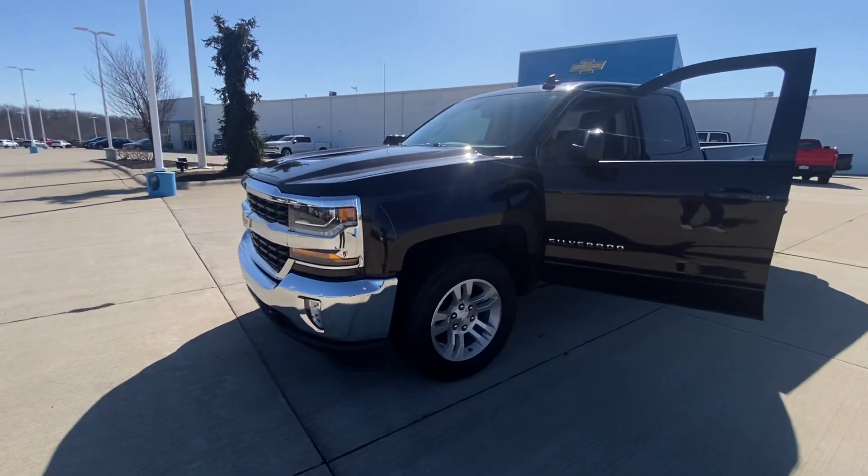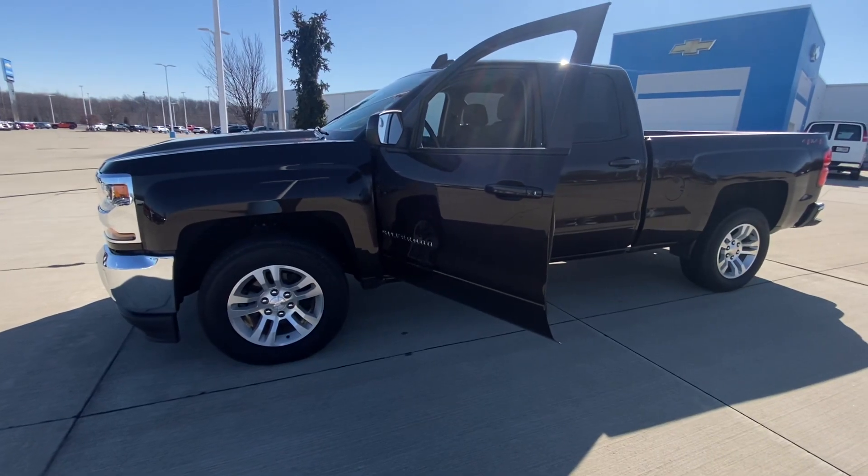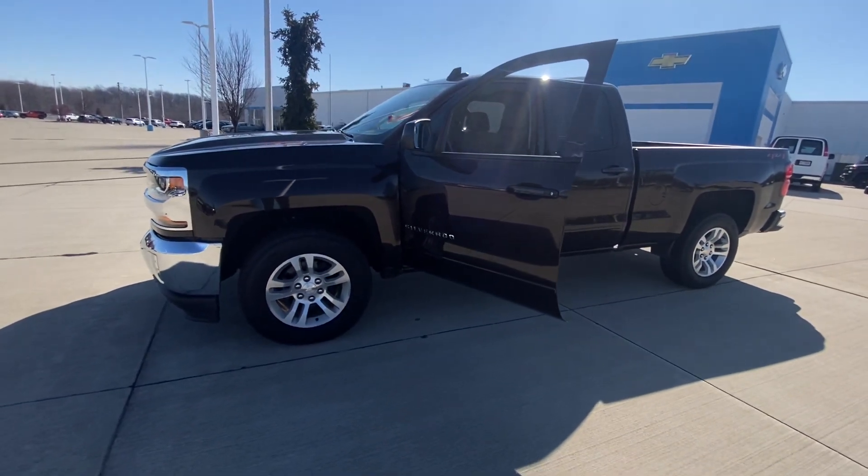Hey Gary, Kaylee here at Fire Island Chevrolet in Vermillion. Just wanted to send you a quick walk-around video of our 2019 Chevy Silverado.